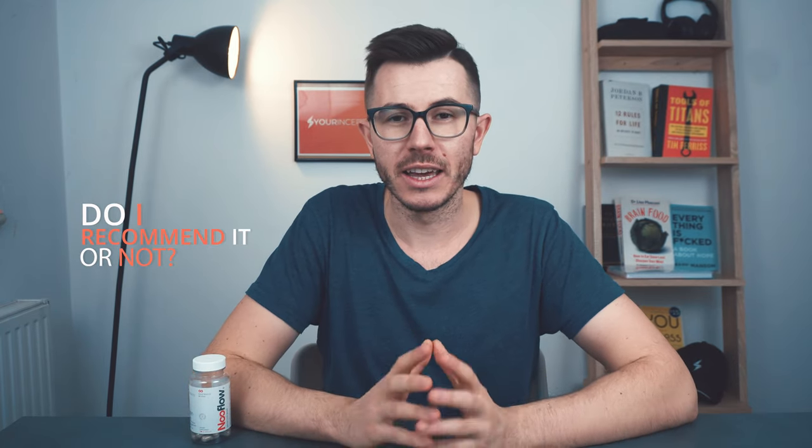Now for my final verdict: do I recommend Nuflo? Based on my experience, the scientific facts, the ingredients, and all the data I could gather about this supplement — there is no doubt, I do recommend it. I find it's a good to great product for long-term performance, and if you're taking nootropics, that's what you should be aiming for anyway.